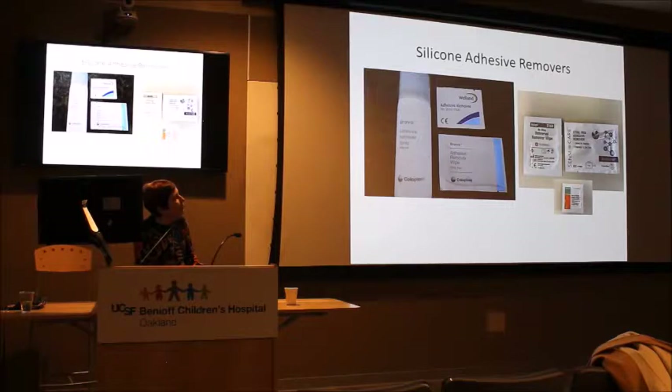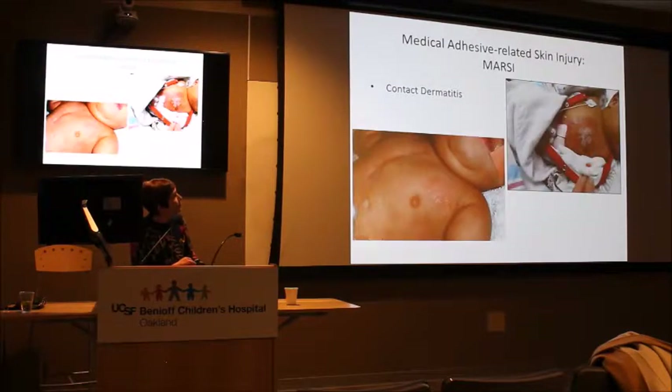One of our nurses showed me a product that helps remove adhesives, and now we're using it routinely. However, it does leave somewhat of a residue. I'm interested in trialing a product called Sensis Care — a silicone sting-free remover made by Comatec — which doesn't leave that residue. I carry these in my pouch and hand them out. For our smallest preemies, I'd lean toward just using the remover rather than both applying a barrier and then using the remover.